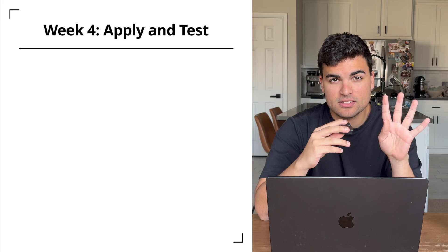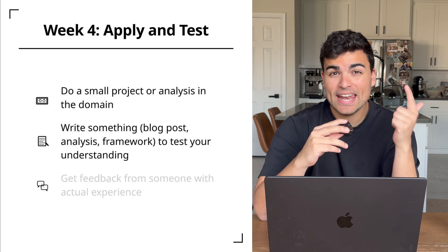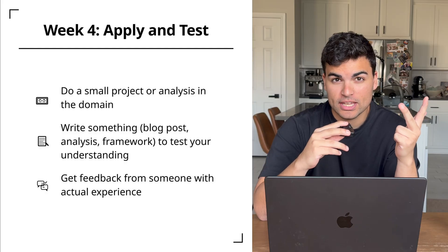Week four: apply and test. This is basically interview prep. Do a small project, write something about the domain, and get actual feedback from somebody who works in the industry. This approach works for learning marketing, finance, supply chain, or literally any other domain. You just have to commit and be very deliberate about it. You can even talk about executing this exact process in interviews when somebody asks how you learned about the field — it demonstrates self-awareness and initiative.